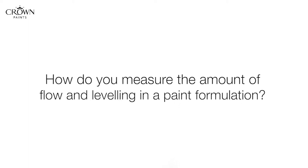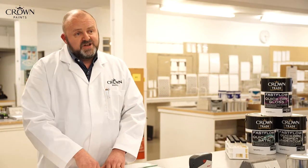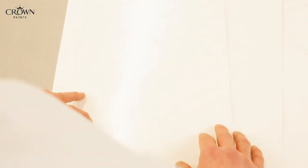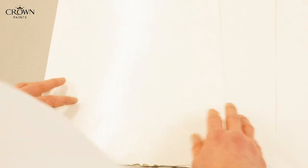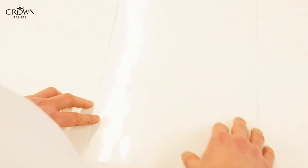The traditional water based paints generally have a lot of brush marks in them, whereas the fast flow has that significantly reduced. This is the sort of flow and levelling we get from a traditional water based gloss paint. This is the flow and levelling we get from a solvent based gloss paint — you can see it's obviously much less brush marks — and this is the Crown Fast Flow, which we've gone significant steps to try and improve the flow to match the solvent based product.